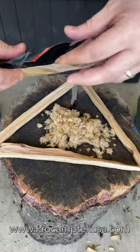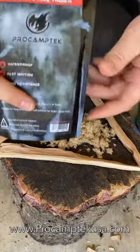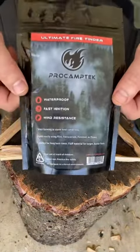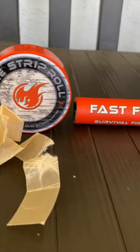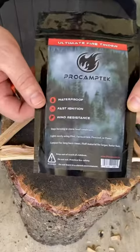I've even frozen a lot of their fire starters — you guys can check in previous YouTube videos — and they light up with ease. Now this is their ultimate fire tender. They also have fire plugs, fire strip roll, and a fast fire stick. All amazing products and all guaranteed to work.